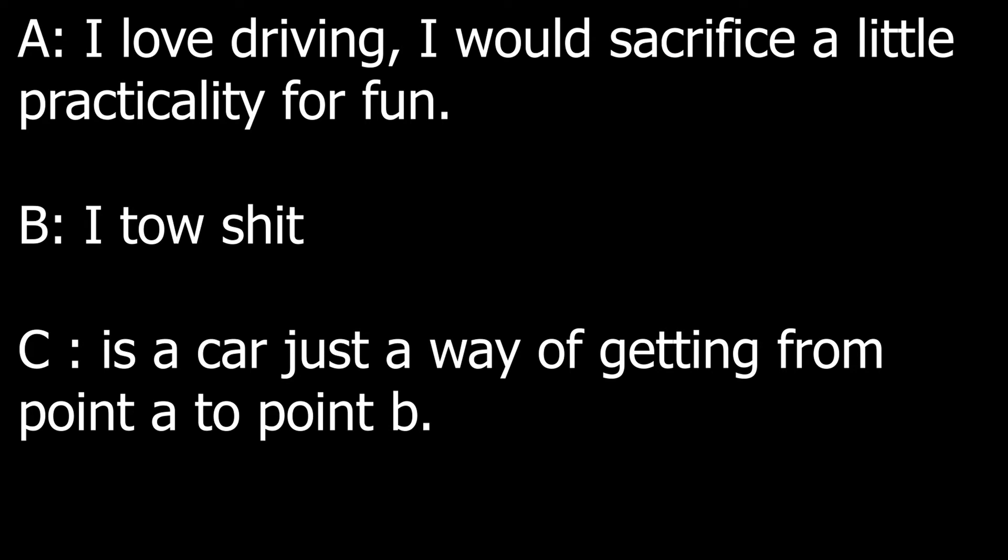A: I love driving and I would sacrifice a little practicality for fun. B: I tow stuff. C: A car is just a way of getting from point A to point B. If your answer was C, then front wheel drive. If your answer was A or B, rear wheel drive is the one for you. It just depends on the car — if you like to tow, don't buy a fast rear wheel drive car, buy a truck or something with torque. Don't buy a Porsche that's rear wheel drive and think you're going to tow a trailer with it.